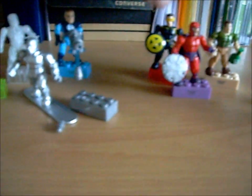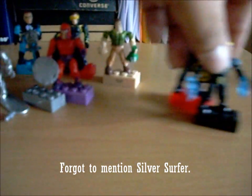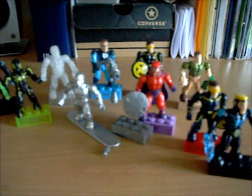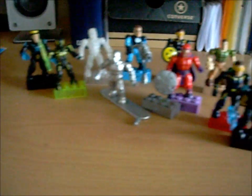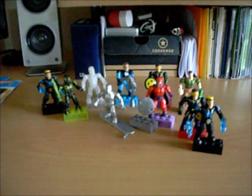I got a Havoc, the stealth Spider-Man, Iceman, Mr. Fantastic, Cyclops, Magneto, and Sandman — plus two doubles. So yeah, that's it for me guys — real quick haul but huge score, awesome!